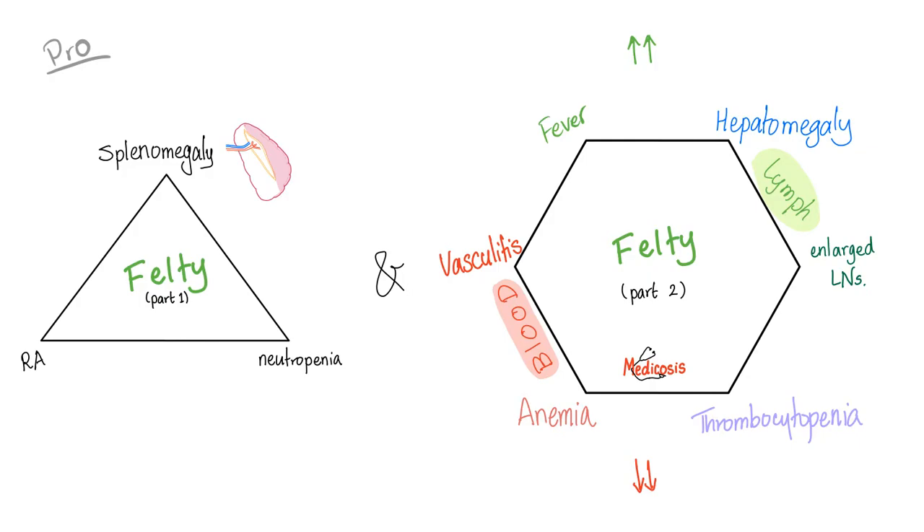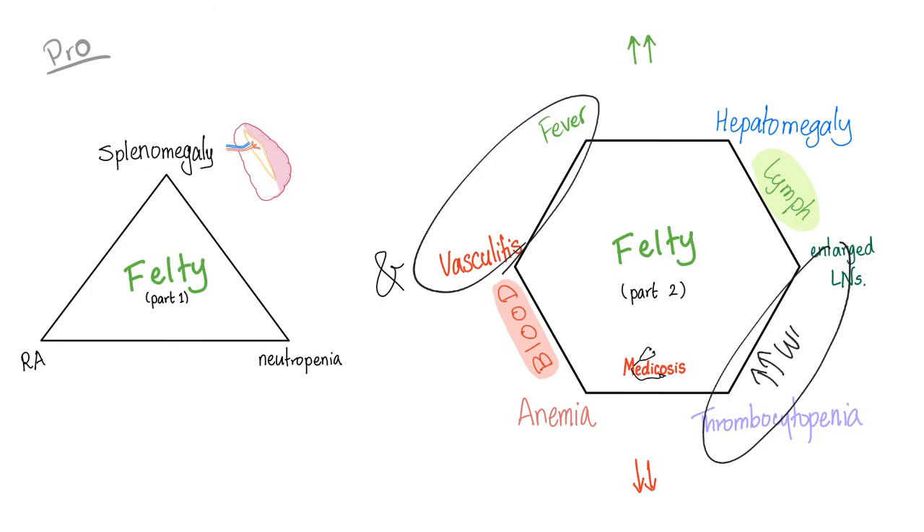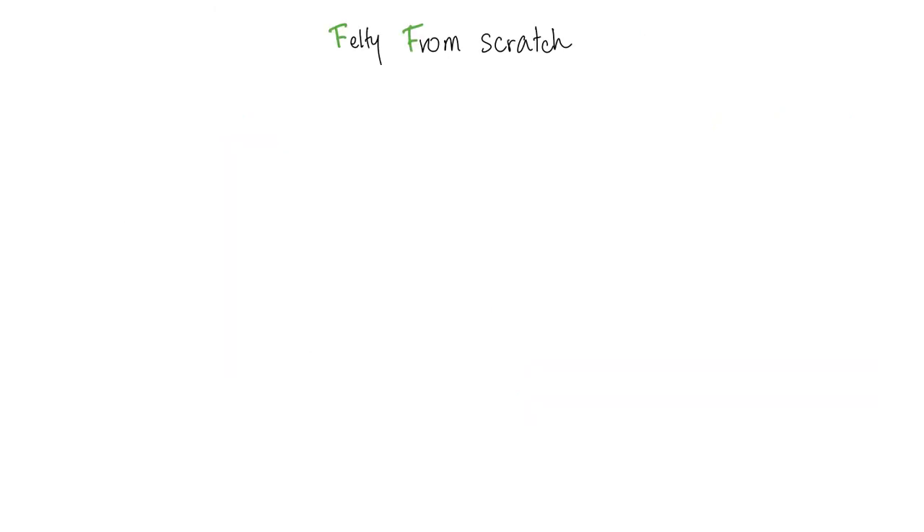For a more sophisticated view: two corners relate to inflammation, and two relate to leukemia and lymphoma — because in lymphoma, white blood cells crowd out other cell lines like platelets and red blood cells, leading to thrombocytopenia. Now, drawing Felty from scratch: here we have the triangle — splenomegaly, rheumatoid arthritis, and neutropenia.